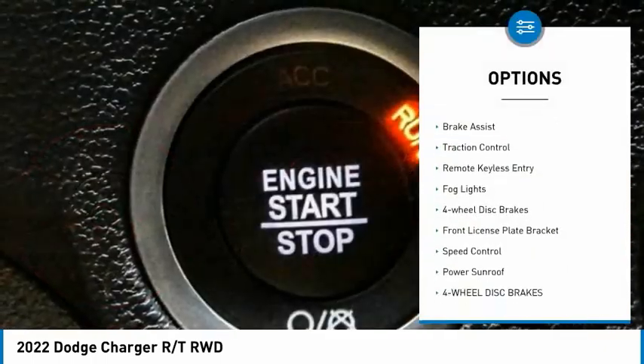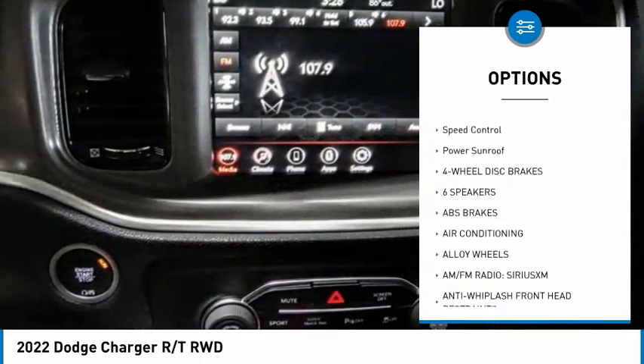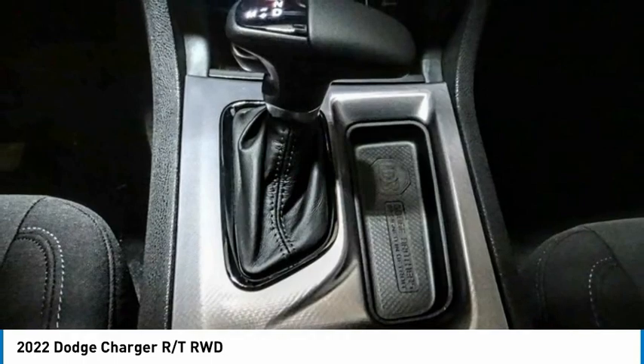Electronic stability control, alloy wheels, brake assist, traction control, remote keyless entry, fog lights, four-wheel disc brakes, front license plate bracket, speed control, power sunroof.